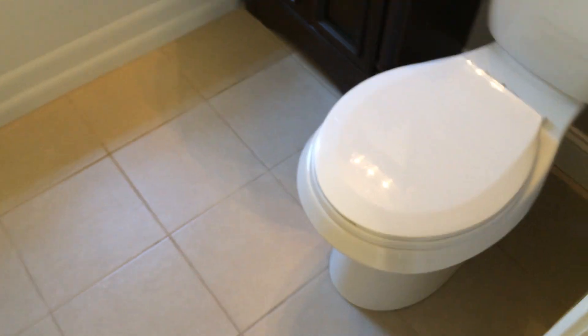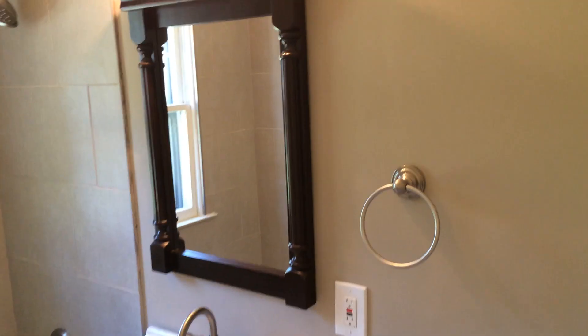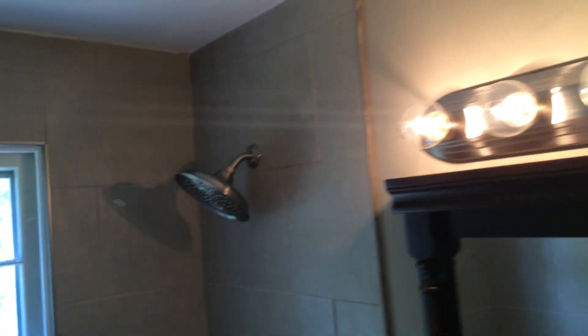Good size closet there. Here's the first bathroom — brand new everything. Rainforest type shower head and ceramic tile surround.